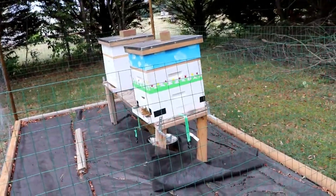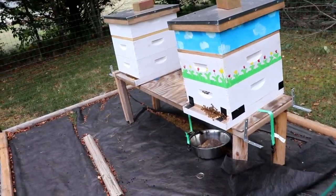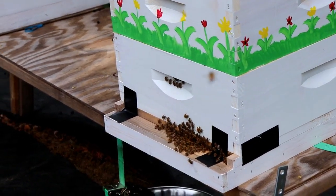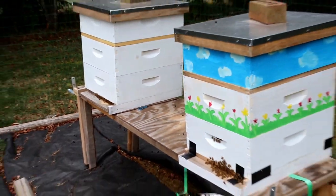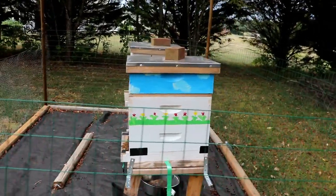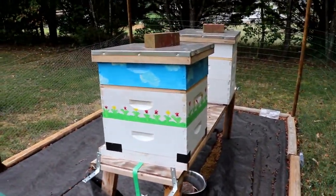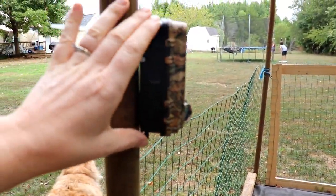Next up is the apiary. The girls are doing well — we've got a little bit of activity out this morning, but it's cooler and breezier so everybody's pretty much inside. In my last beekeeping videos I showed that we were starting to get some small hive beetles, so I've got some traps going on those. Small hive beetles are a nuisance but unfortunately normal.